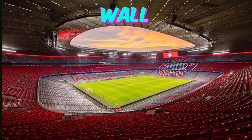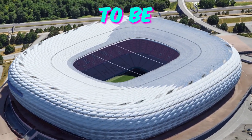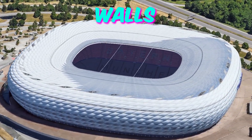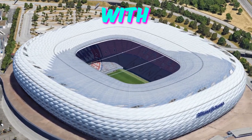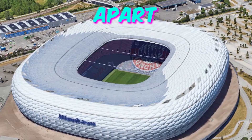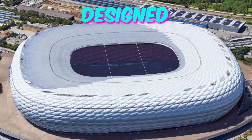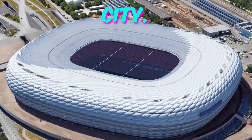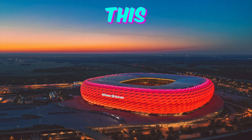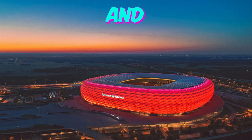Fact 4: Living Wall Wonder. Amidst the hustle and bustle of match day, there's a serene oasis within the Munich Football Arena. Nestled against one of the stadium's outer walls is a breathtaking living wall, bursting with vibrant foliage and cascading water features. This living masterpiece isn't just for show — it's a fully functional ecosystem designed to improve air quality and promote biodiversity. As fans flock to Euro 2024, they'll find themselves drawn to this unexpected haven of tranquility.